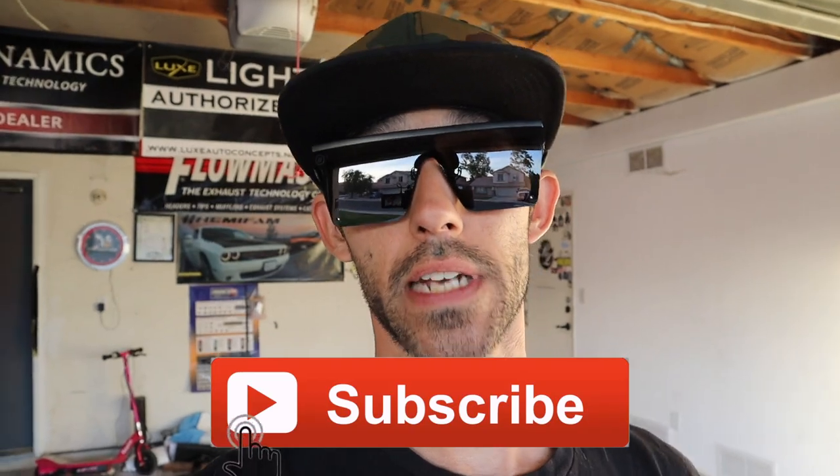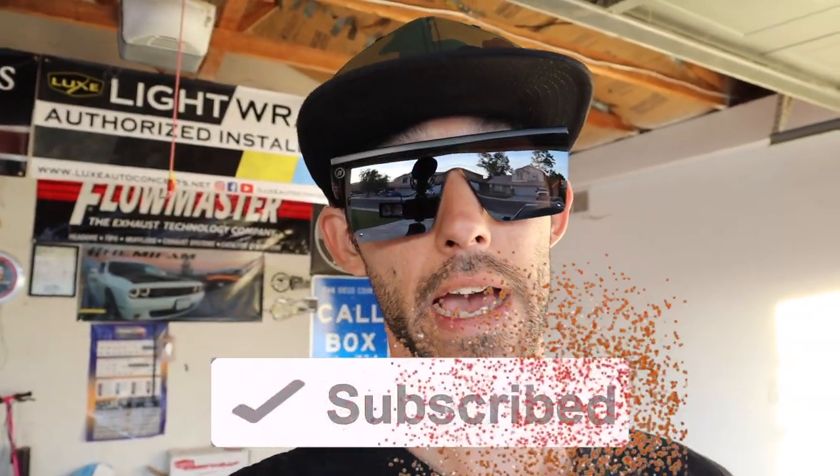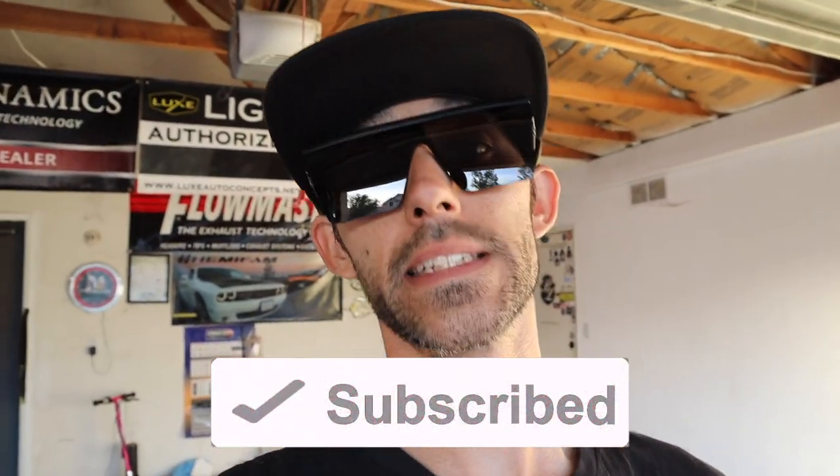What's up family, welcome back to my channel. Ryan with Hemifam back with another awesome exciting video. On this channel we do mods, unboxings, installations, and vlogs, so if you are new to this channel do me a huge favor and smash that subscribe button — you're definitely not going to want to miss all the awesome videos we have in store.